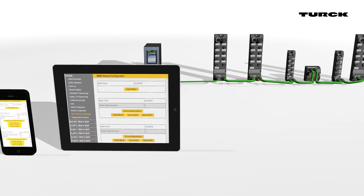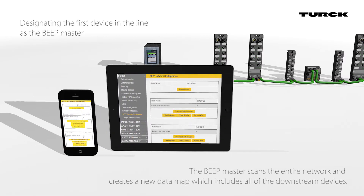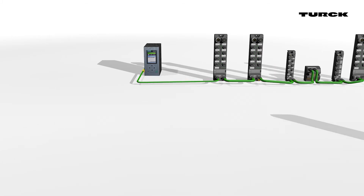BEEP functions by designating the first device in the line as the BEEP master, which can be done via the device web server. The BEEP master scans the entire network and creates a new data map which includes all of the downstream devices, and the device configuration options are then saved in the master.